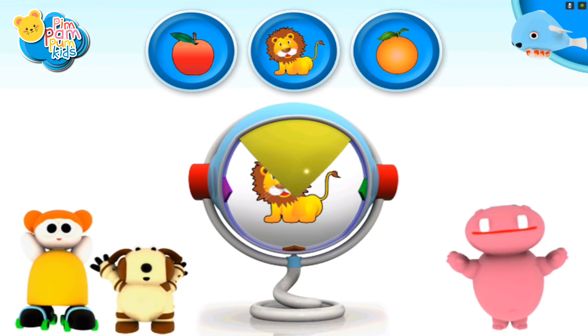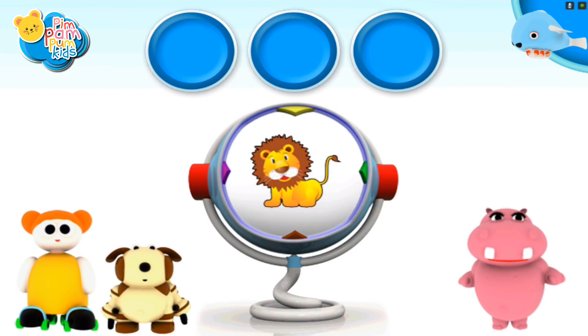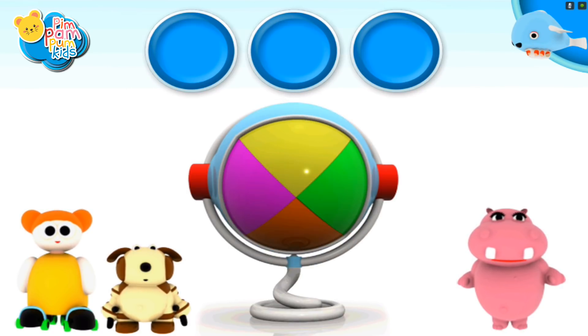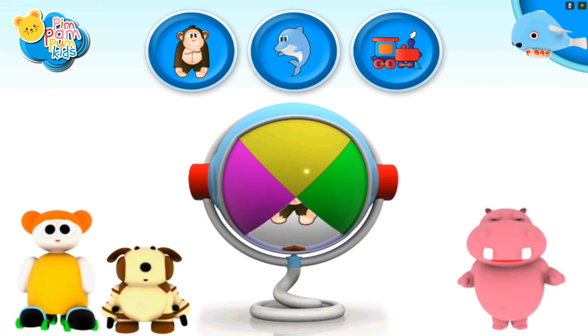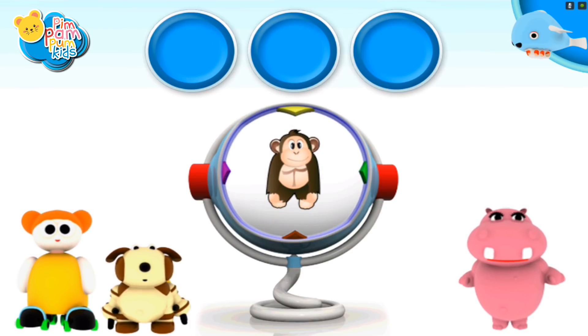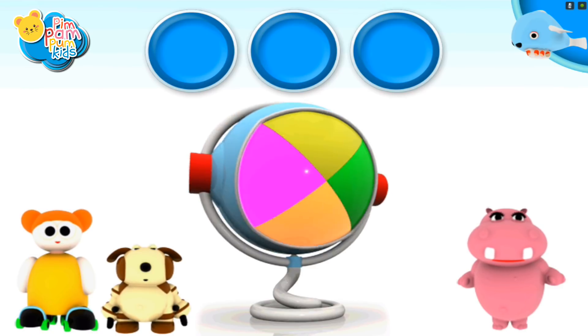It matches! A monkey! It matches! A monkey! A monkey!